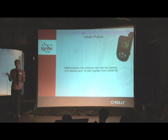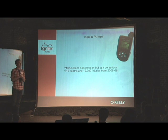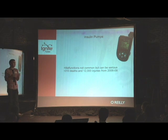It doesn't happen a lot that these things break, but when they do break it's very, very serious if you don't catch it in time. I had an acquaintance in high school who died when she passed out behind the wheel after her insulin pump malfunctioned. It's a big deal when it happens.